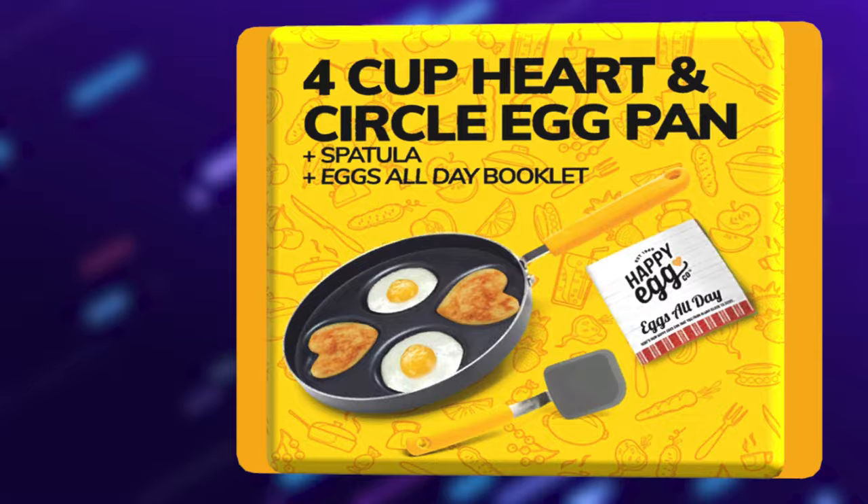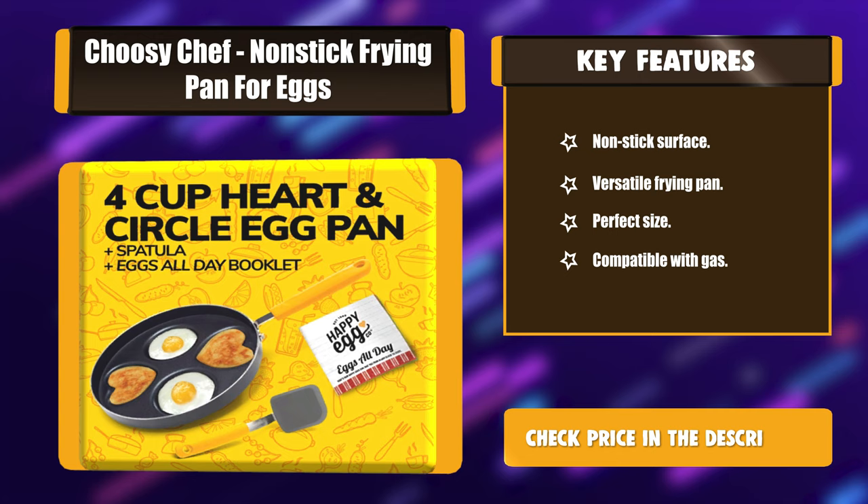Key Features: Non-stick Surface, Versatile Frying Pan, Perfect Size, Compatible with Gas.